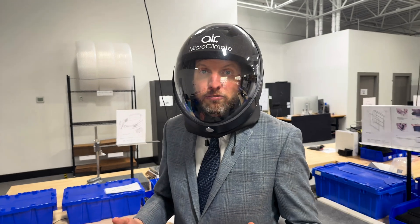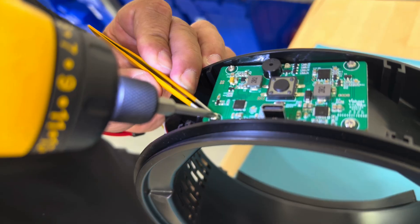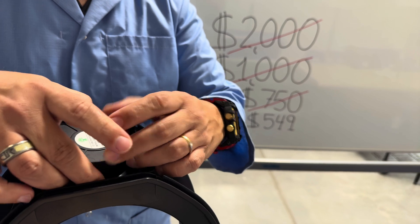Our team of engineers worked for over five years to combine functions into Air 3's patented monocoque manifold. It has just 45 components, so it's only a fraction of the cost of competitors.